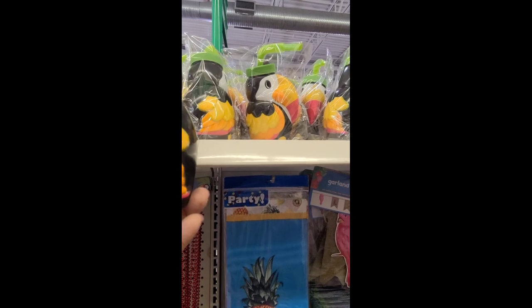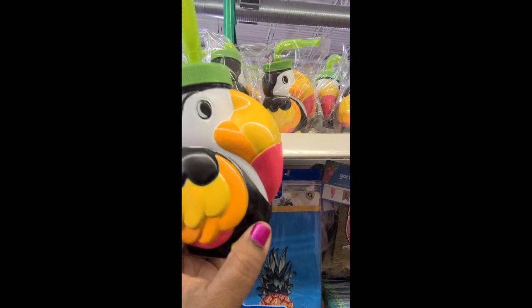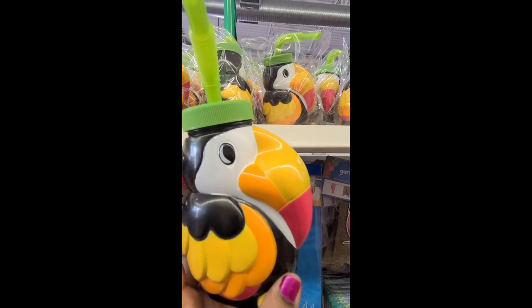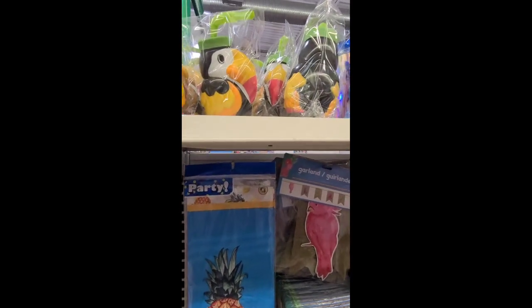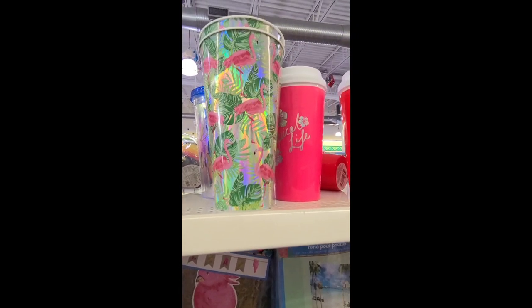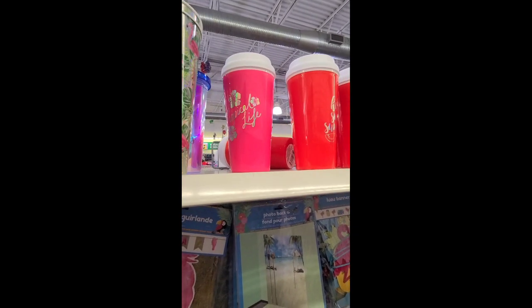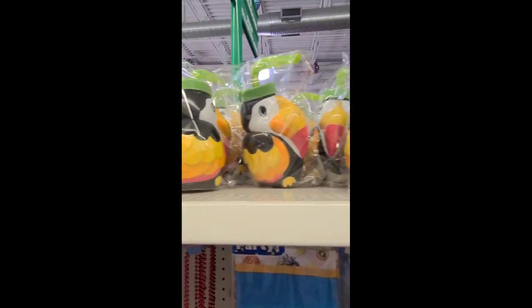Take a slice of summer with this — look at it taken out of the package, how beautiful, absolutely gorgeous! They've got them there in the packaging. And then you've got this flamingo cup — really really amazing!